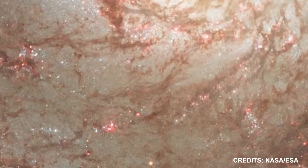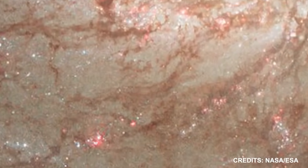Supernovae were also recently seen in this galaxy — the first in 2005 and the second in 2011.